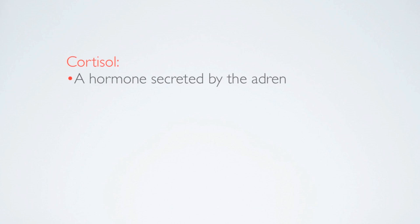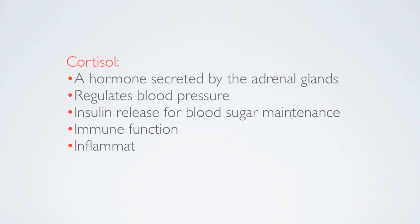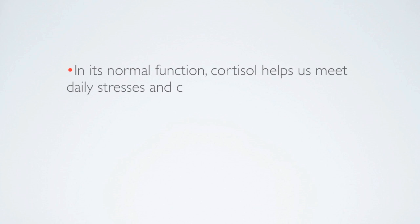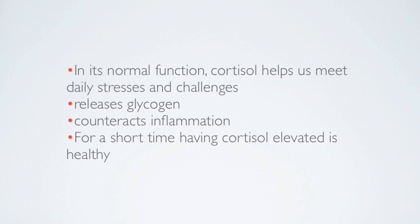Cortisol is a hormone secreted by the adrenal glands. It regulates blood pressure and insulin release for blood sugar maintenance, and helps immune function and inflammatory response. In its normal function, cortisol helps us meet our daily stresses and challenges. It releases glycogen and counteracts inflammation. For a short time, having cortisol elevated is very healthy for you.